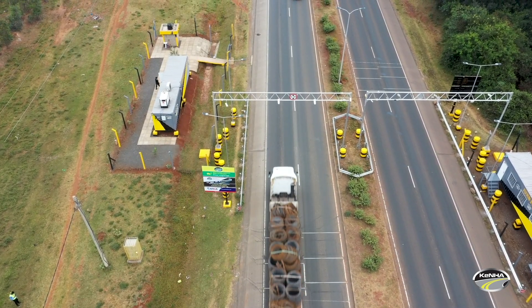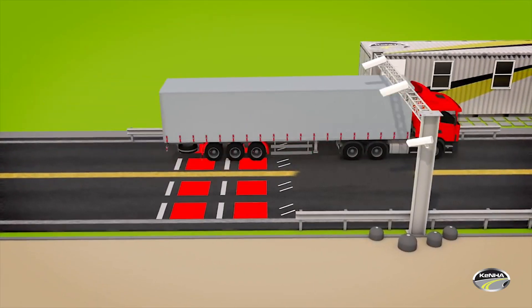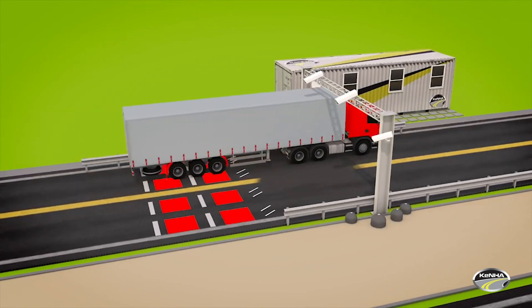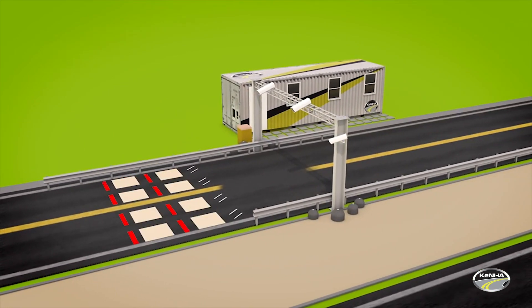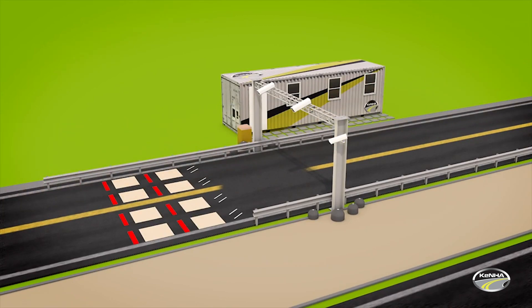How does the system work? When a vehicle approaches a virtual weigh station, it runs over loop sensors which detect, classify, and measure the speed of the vehicle. The weight of each axle and the gross weight is also captured by sensors at this point.